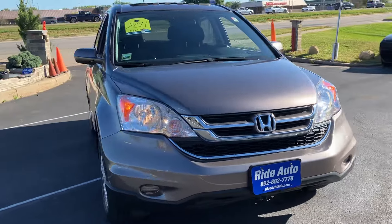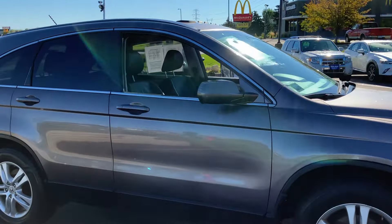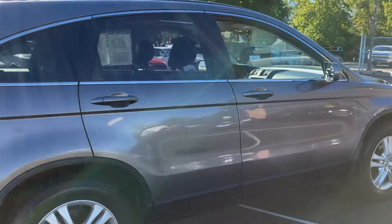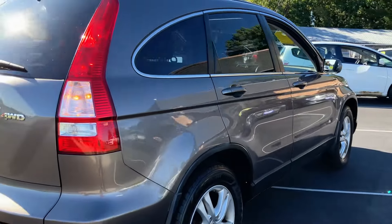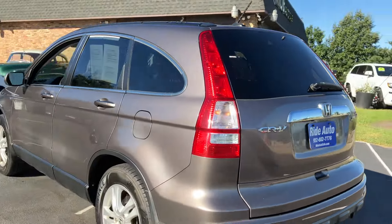Hello, welcome to Ride Auto. We're pleased to have you with us where today we have this 2011 Honda CR-V crossover SUV. This is the EX-L model, so it's top of the line with every option available. It is an all-wheel drive model, packing that extremely reliable 2.4 liter four-cylinder.